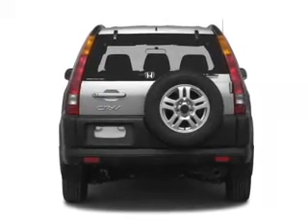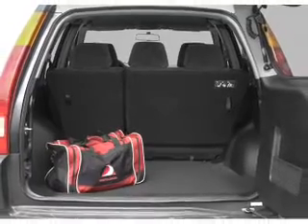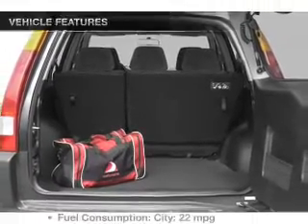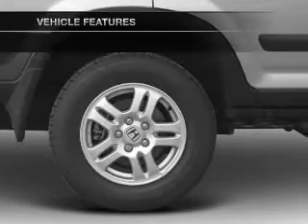Premium wheels lend a distinctive appearance. The anti-lock braking system will keep you safe on the road. Let the outside in with a power sunroof. And with these notable features, you won't want to miss out on the opportunity to own this amazing ride.